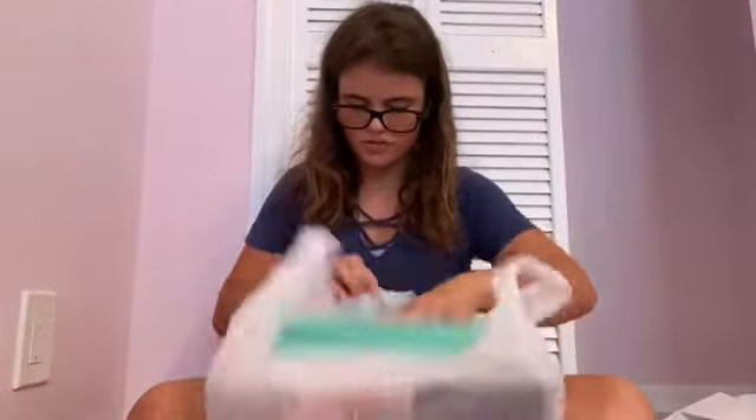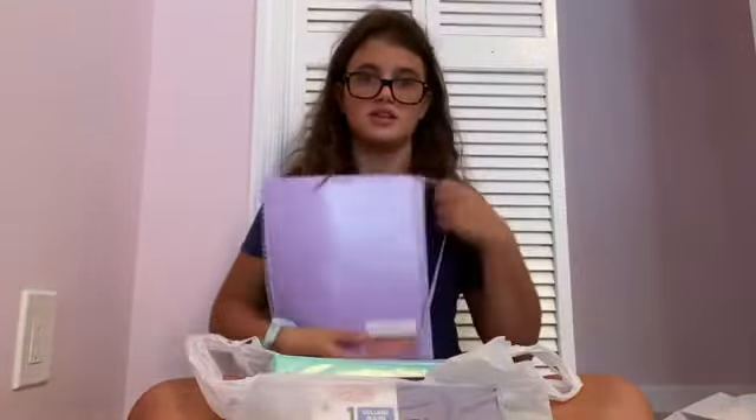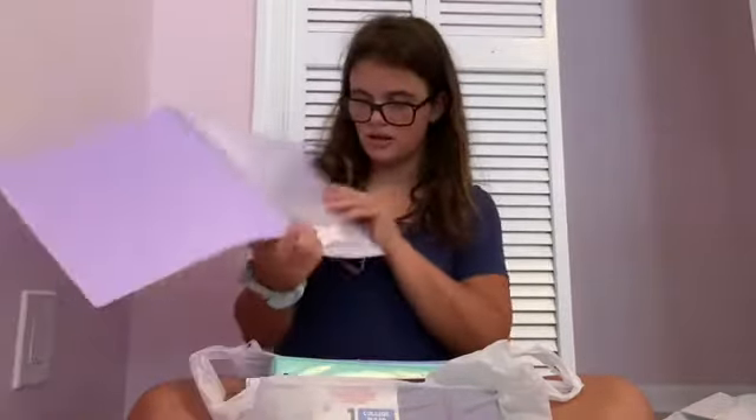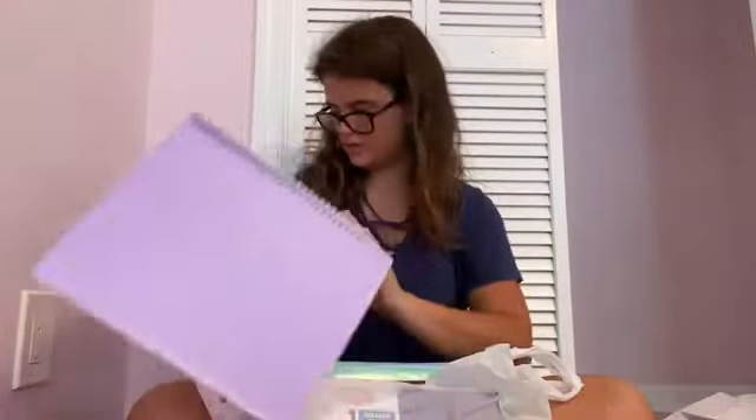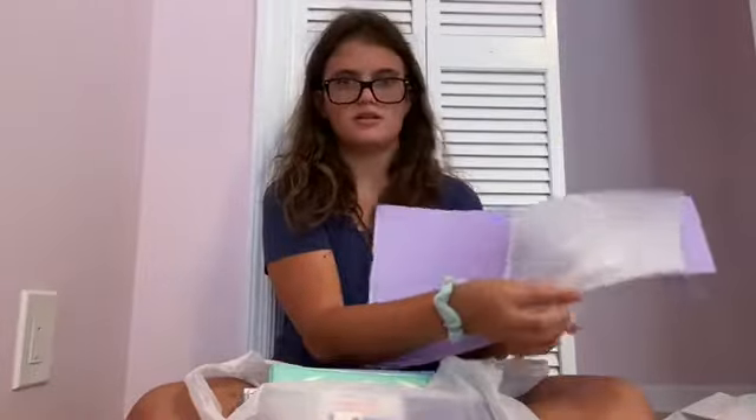Next bag - oh, this is heavy! I got these dividers - I got an eight-pack because you always have that one teacher who requires dividers in a specific section, so I got these just in case. I also got one of my favorite things: a homework organizer. It has 12 pockets to separate your classes, which is great since I have eight classes.